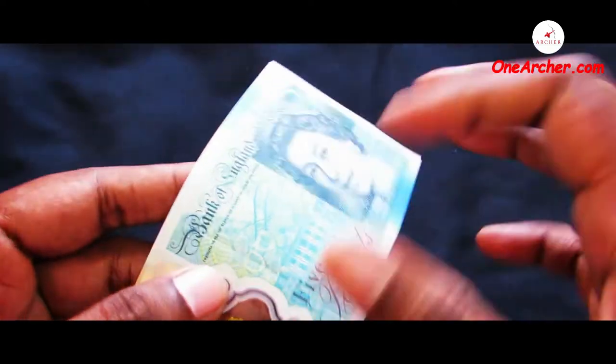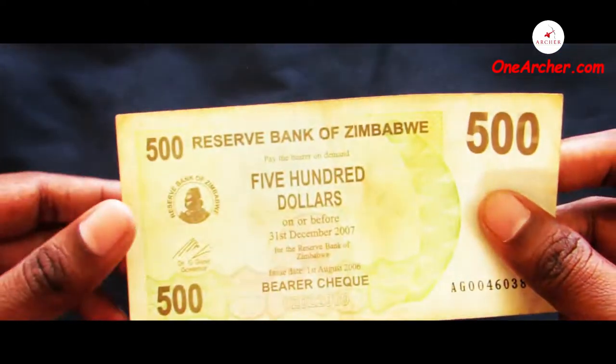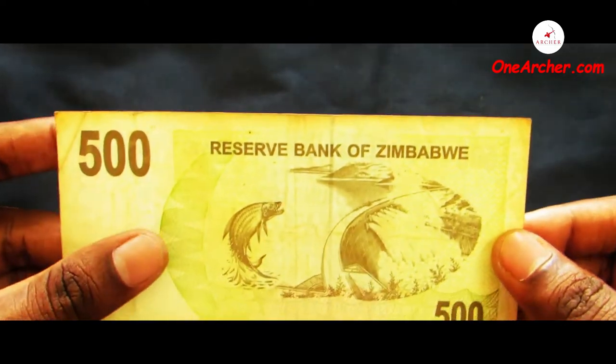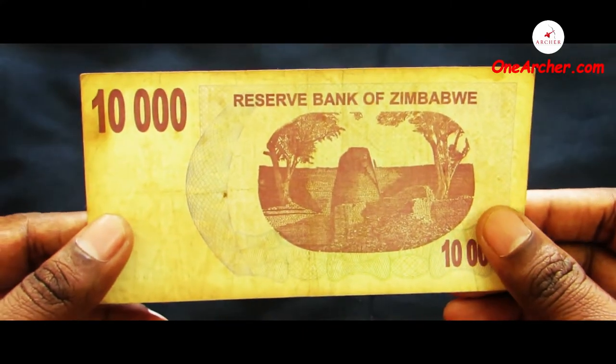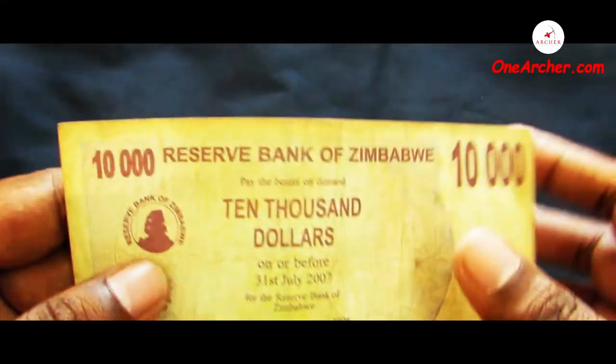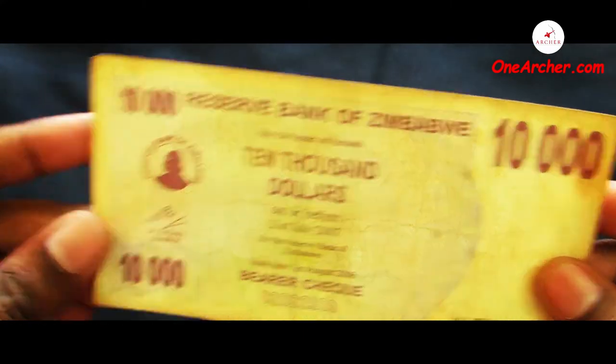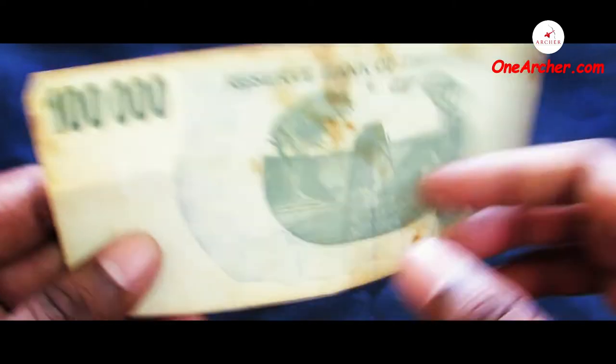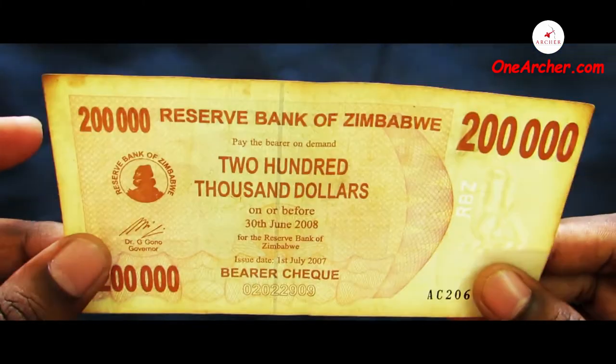The next are a currency set of Zimbabwe with higher denominations. The first is a 500 dollar of Zimbabwe — on the reverse is a tiger fish and Kariba Dam. The second is a 10,000 dollar of Zimbabwe — on the reverse is the Great Zimbabwe ruins. The third is a 100,000 dollar of Zimbabwe and the fourth is a 200,000 dollar of Zimbabwe, both featuring the Great Zimbabwe ruins.